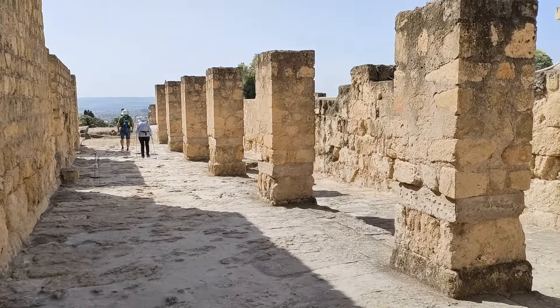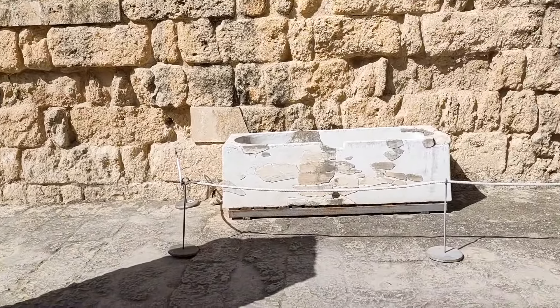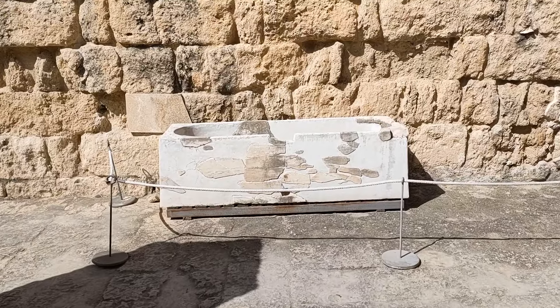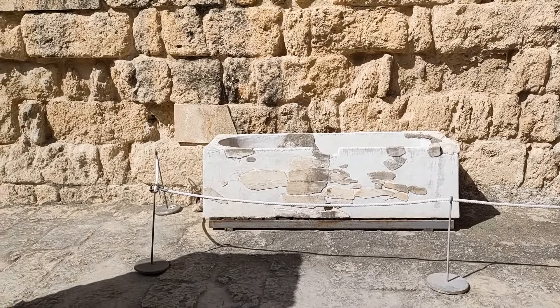This here would have been stables for about 25 to 30 horses, and this marble trough was recovered during the excavation and put in the place where they think it was originally.